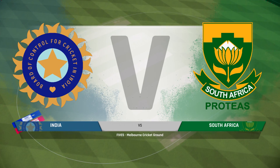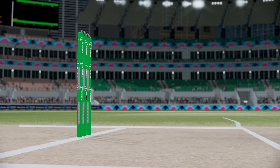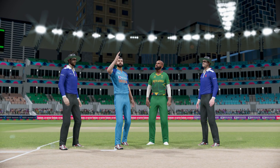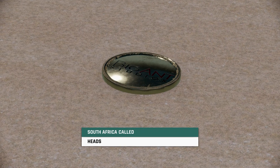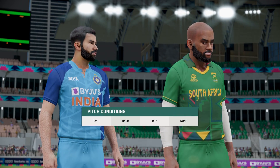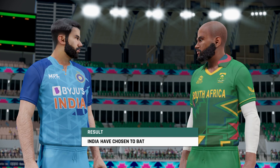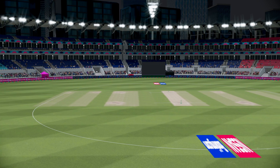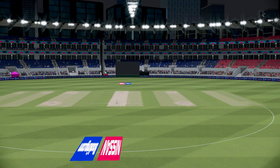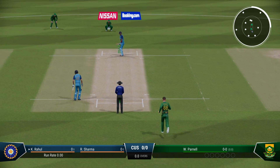Good evening and welcome to everyone joining us for this T20 between India and South Africa. Anyone would have batted first in these conditions — the openers will be licking their lips. We're ready to get underway; there's always something special about that first delivery — it can really set the tone for the match.